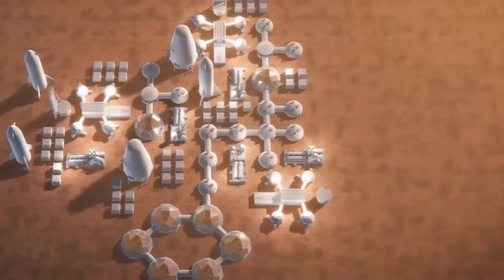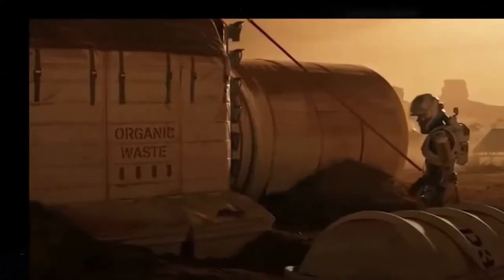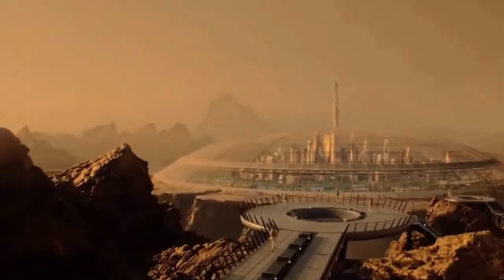Mars has a geologically active interior, and geothermal energy could be tapped to generate electricity. Geothermal power plants could be constructed to use the planet's heat to generate electricity.